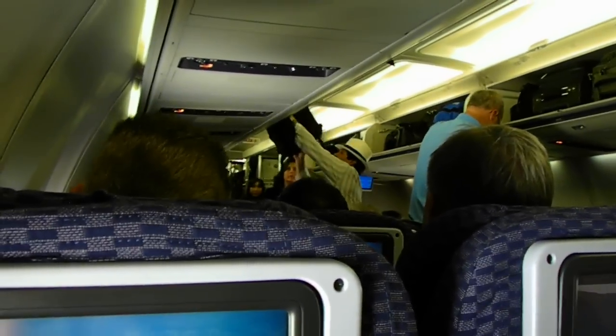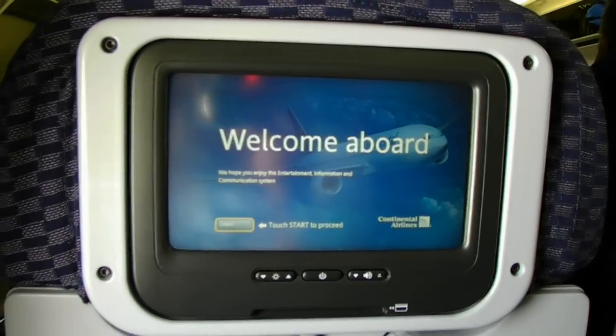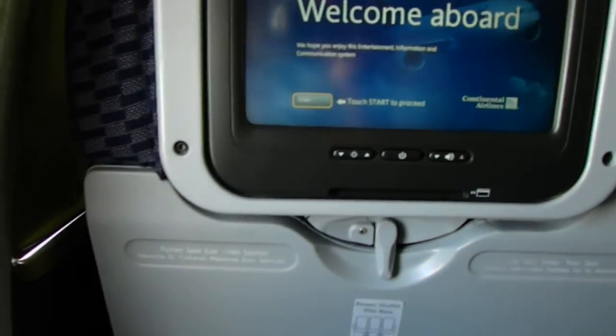Alright, so here I am inside a Continental 757-200 in the coach cabin. I lost my first class seat on a 777 because they downgraded our aircraft from a 777-200. I'm in coach now. We've got an exit row. This is what it looks like.